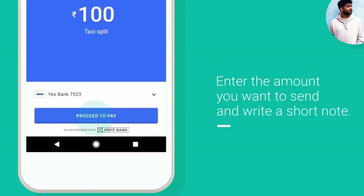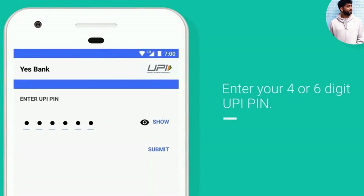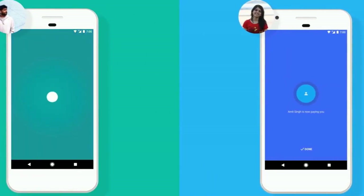Whether Android or iOS, Audio QR uses sound to pair your device with another nearby device. All you need is a smartphone with a speaker and a microphone.